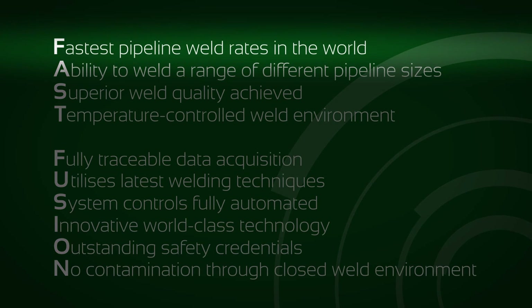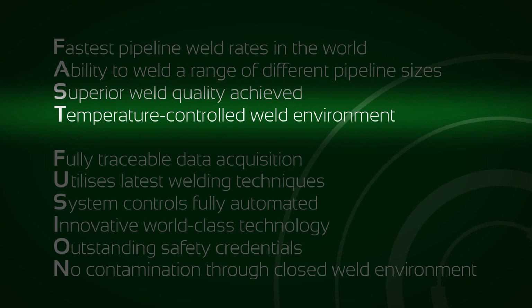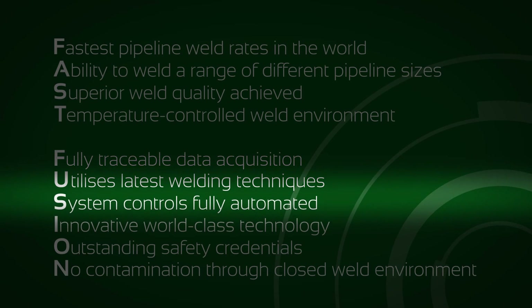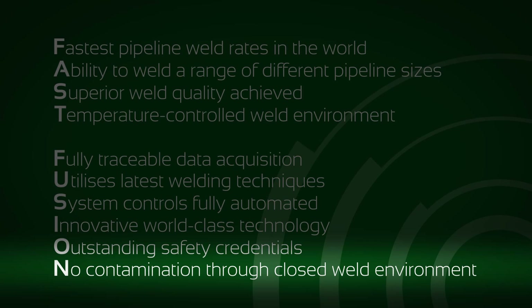With the fastest pipeline weld rates in the world, the ability to weld a range of different pipeline sizes, a superior weld quality achieved, the temperature controlled weld environment, fully traceable data acquisition, utilizing the latest welding techniques with system controls fully automated, innovative world-class technology, and outstanding safety credentials.